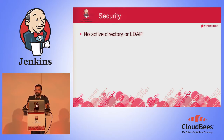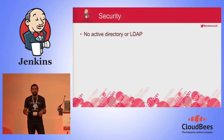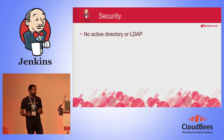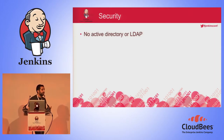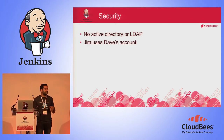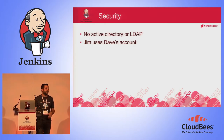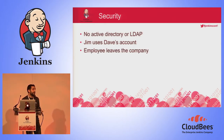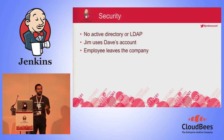Another problem was security. We are a startup company, so we have no Active Directory and no need for one. When we started using Jenkins, we decided to use Jenkins' internal database to manage users and passwords. The problem is that this is a static authentication mechanism — people can pass users and passwords between each other. You see Jim using Dave's account and running jobs under Dave's name, and we don't want that.